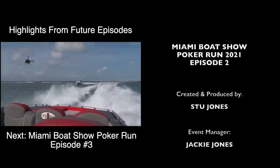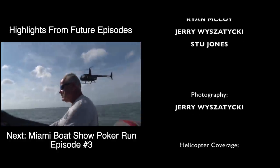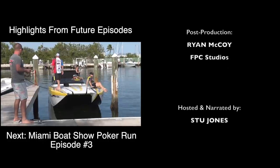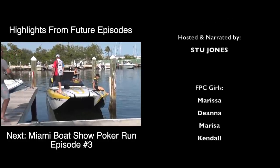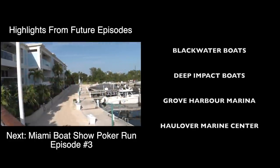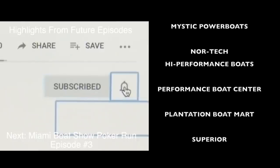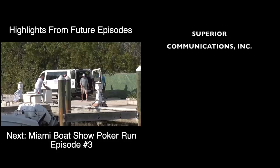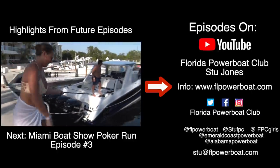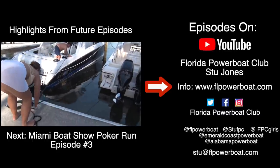Wow — that is an amazing sight. We have just reached the half-hour mark as we close off this episode two with feature coverage of the Miami Boat Show Poker Run. My producer tells me we've got plenty of room for probably four more episodes, so we're going to keep them coming right here on YouTube. You can't afford to miss another show, so be sure to subscribe to our channel and thank you for helping us reach over 33,000 subscribers. Hit that notification bell so you get all the updates, and check out the website at FLpowerboat.com for all the details about upcoming poker run events in 2021.